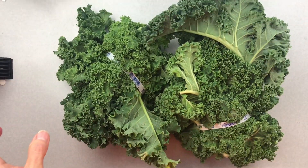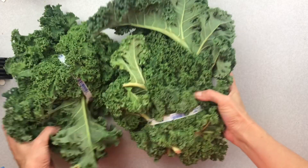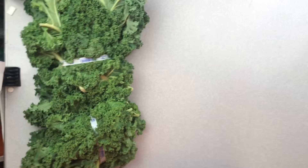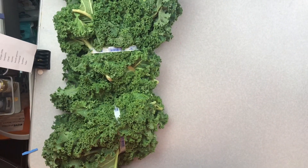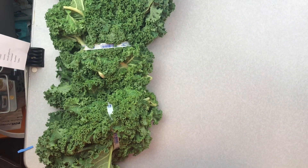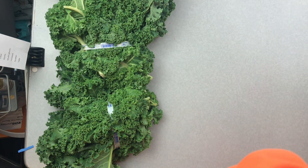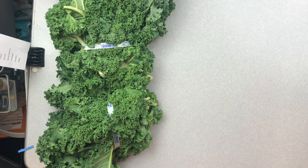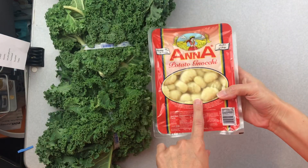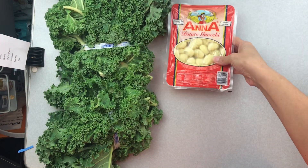In box number one I have two gigantic bunches of kale. This is like the pantry box - they only had kale and then pantry items in here. Oh, I have some cold stuff too, I didn't know that. I have a package of gnocchi, which is fab.